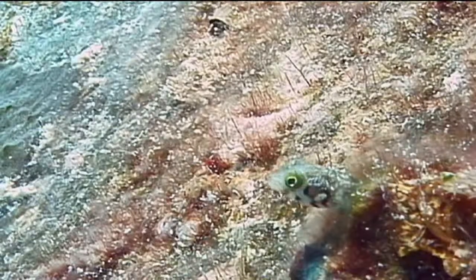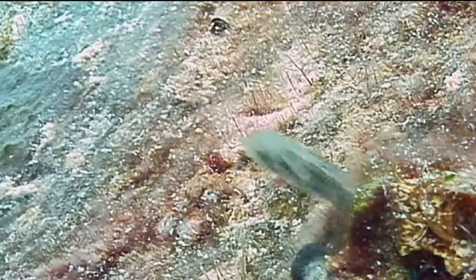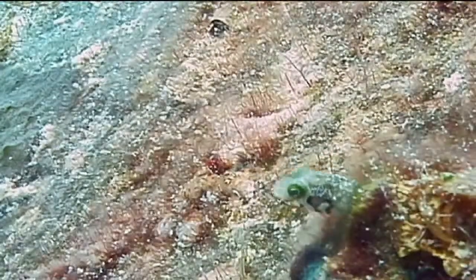Secretary blennies reproduce sexually and are egg-layers. The eggs are laid inside the tube in which the fish lives and are therefore guarded until the young hatch.